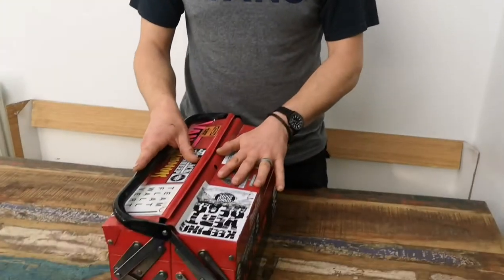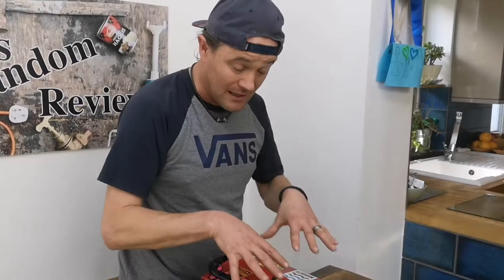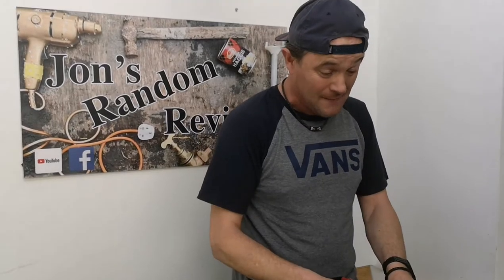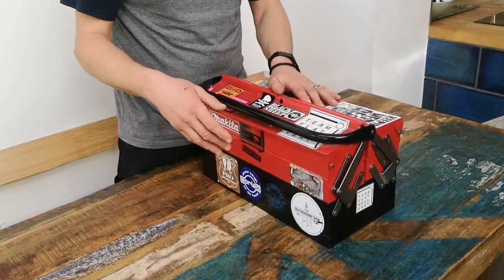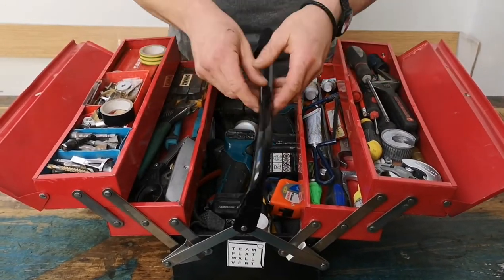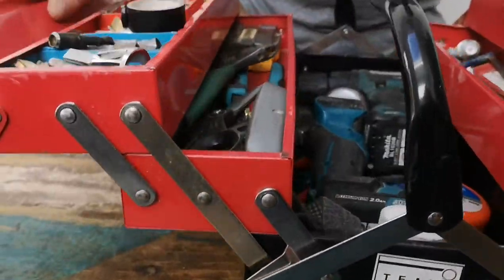I've had a few toolboxes over the years — plastic ones, and I did have a metal toolbox years ago when I was a young man. Recently I thought, I'm going to get a metal toolbox again. The toolbox is from B&Q Warehouse. I thought I'd give it a go — it might fall to bits — but it's actually quite good quality. It's a cantilever toolbox. It folds out, it's got a bottom compartment and two side compartments. I've had this about six months and it's pretty good. And it's not too big.